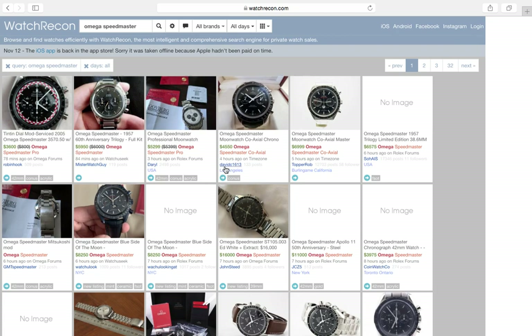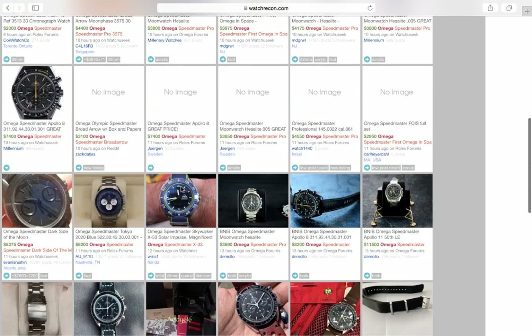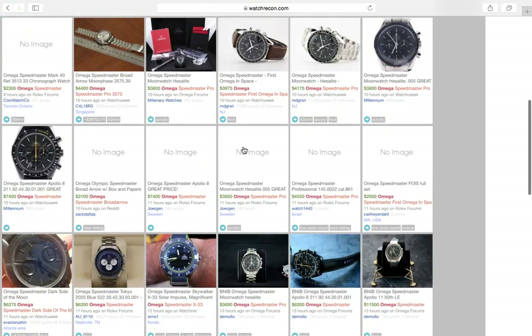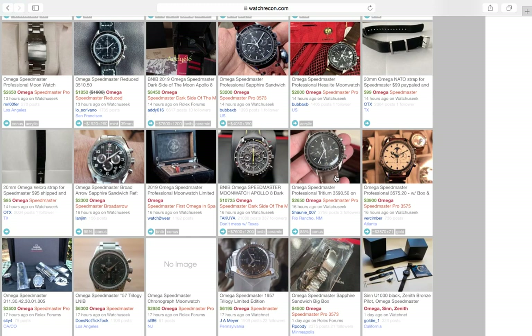If you're looking for a chronograph, the best buys would be the IWC Portuguese or the Breitling Navitimer. The Speedmaster is a great watch too — if you want one, go get one. But in my humble opinion, for value buying it would be the IWC Portuguese and the Breitling Navitimer over a Speedmaster for now, since the Speedmaster has also gotten slightly inflated.